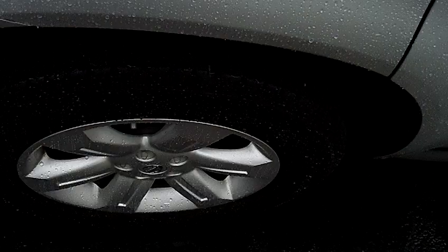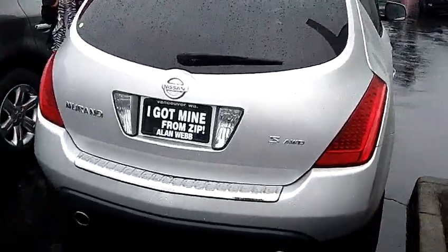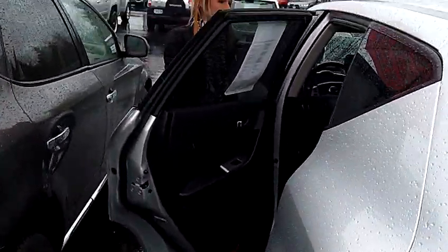This vehicle has alloy wheels, privacy glass, and a beautiful leather interior.